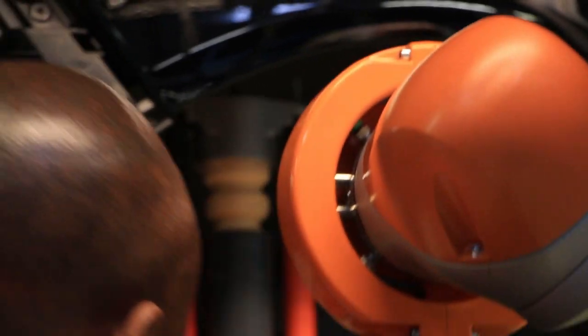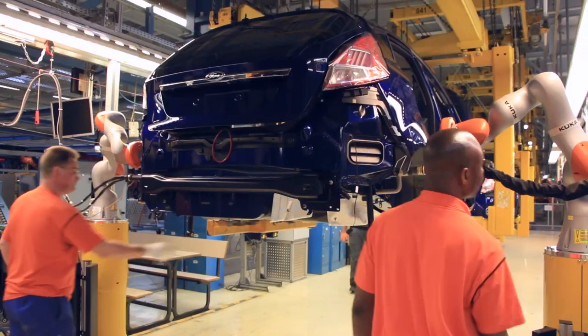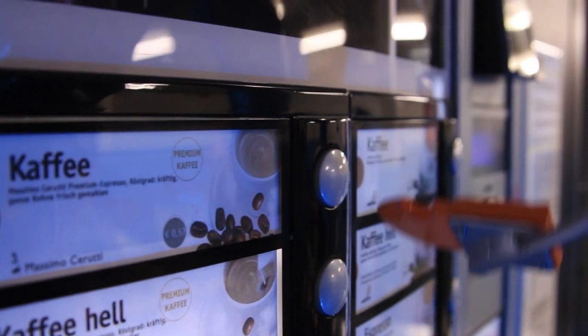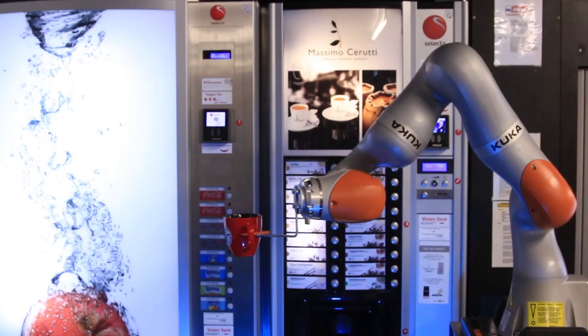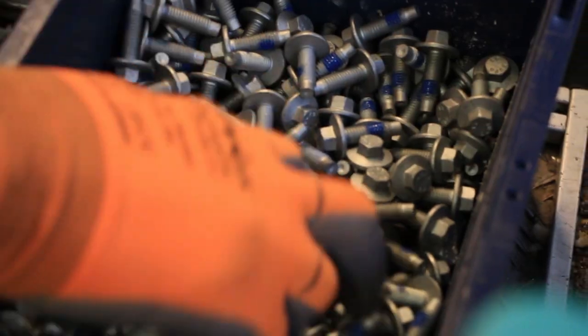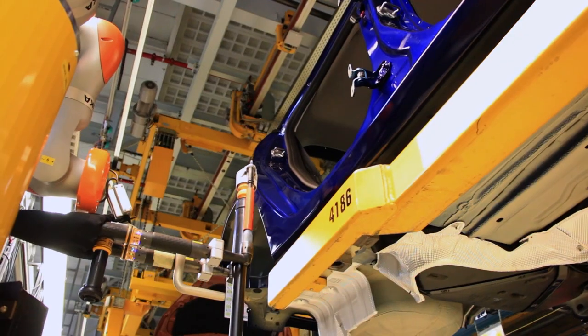The device is so clever it learns how to help you on the job, thanks to high-tech sensors that can feel when you're standing next to it. Although it can be programmed to do anything from make a coffee to give you a head massage, at the moment it's used by Ford workers to lift and position heavy parts on new Fiestas.